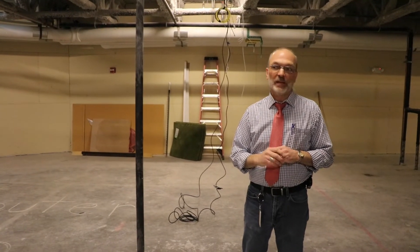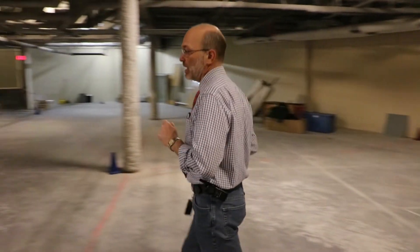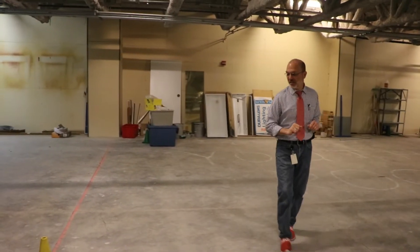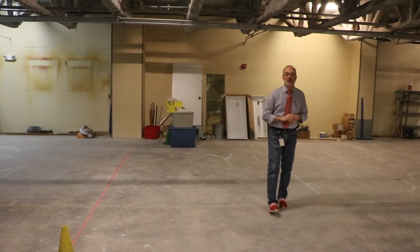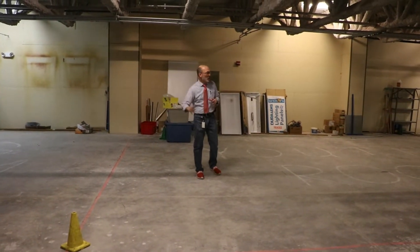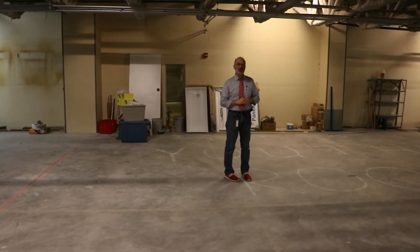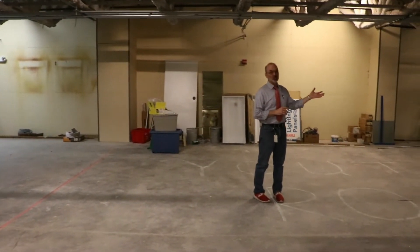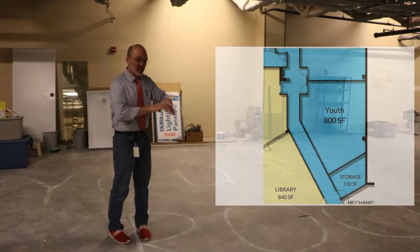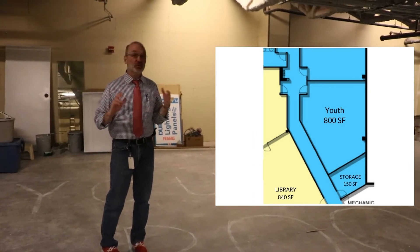Now I'm going to take you to the other side of the hallway to see a room that is very important — a very important space and opportunity for our youth. Starting here at this line, all the way to where we started before, will be our youth room and its storage room. The youth room will have its own storage, which is great, and this space is for the youth group to have to do their activities.